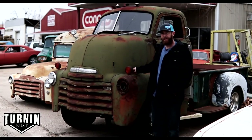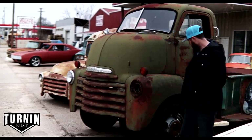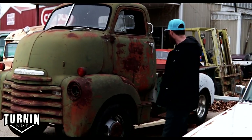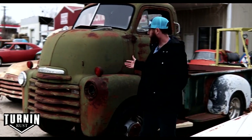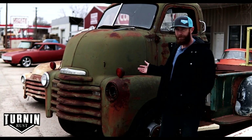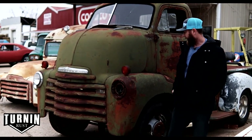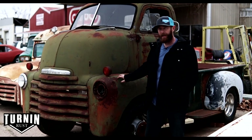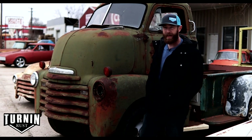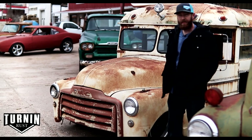This is a 1951 Chevy cab over engine truck. Someone has already put it on a newer-style dually frame — it's got a long half-ton bed on it and would make a super cool hauler for pulling a trailer. It doesn't have a motor in it right now; we plan on putting a 12-valve Cummins in it. I really kind of hope to hang onto this truck and keep it because it's just so unique and different — it'd be a fun truck to have.